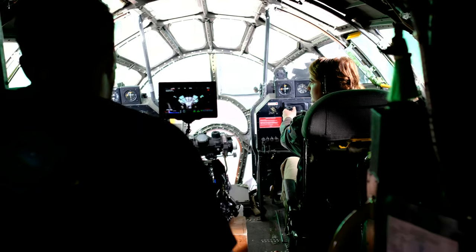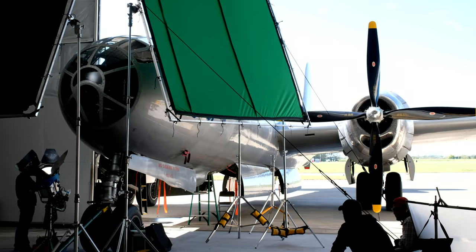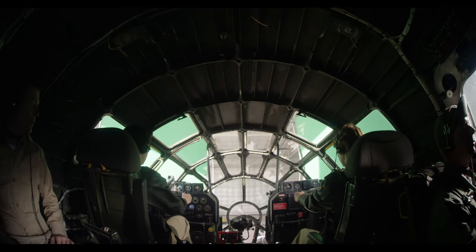For the ground sequences, we could not do our scenes with the actresses in the air. We had to have her parked on the ground with green screen wrapped around it, and apply backgrounds to it later via CGI.